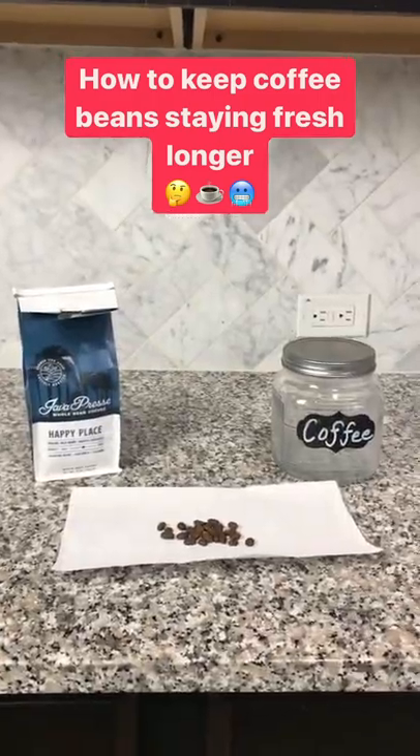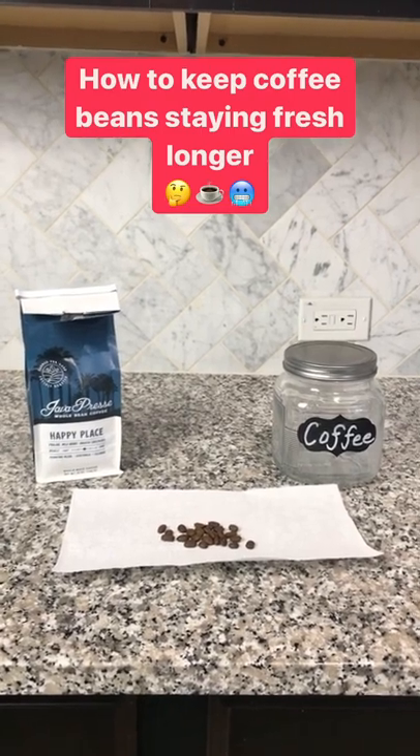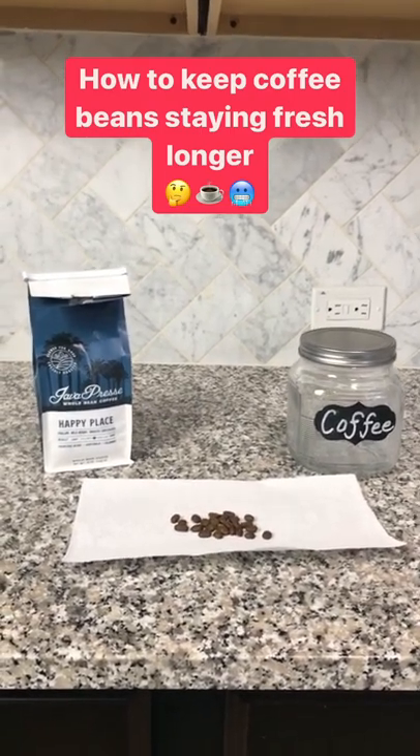Check out all the different methods, the advantages and disadvantages, in the full guide linked in the description below. And until then, keep sipping, my friends!